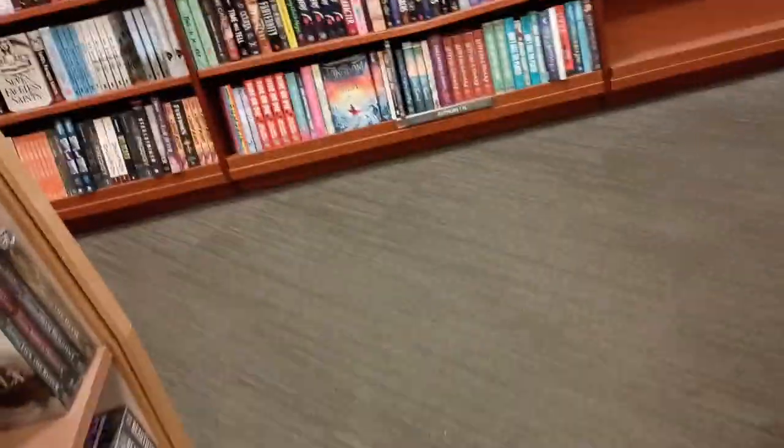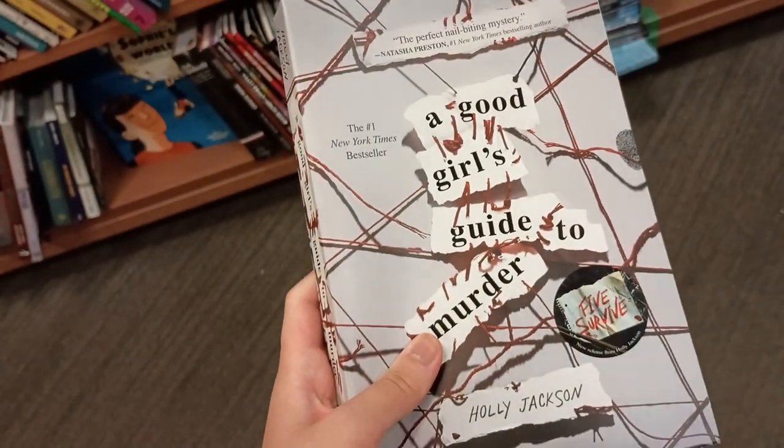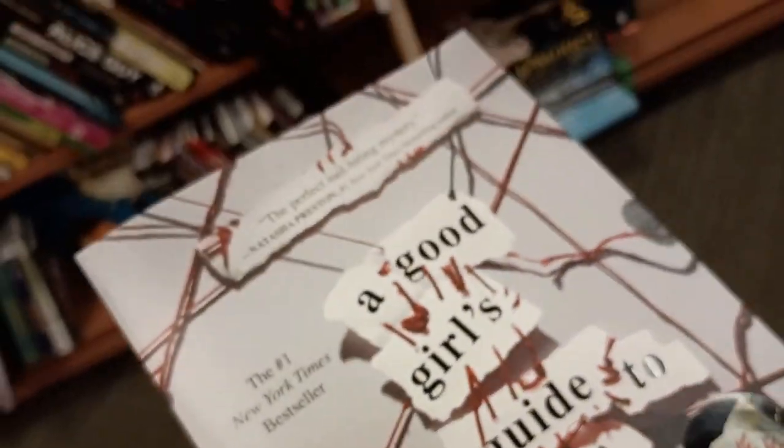At Indigo I found a book I've been planning to get for a long time, which is A Good Girl's Guide to Murder, and I'm really excited to show you guys. As you can see from the clip, I got it — here's the book right here. I got this from Indigo, so it's not actually from the book thrifting.